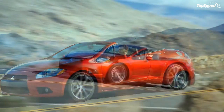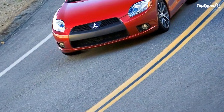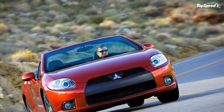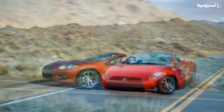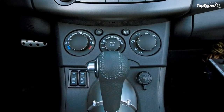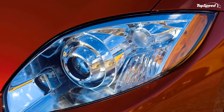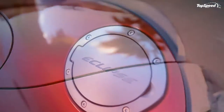The 2010 Mitsubishi Eclipse Spider. After it received a few minor adjustments for the 2009 model year, the Mitsubishi Spider continues to improve for 2010. The four-cylinder Eclipse Spider GS adopts GT styling cues, including a two-tone front and rear bumper fascia and dual exhaust outlets. For 2010, the GS version is priced at $27,799 and the GT at $32,599.